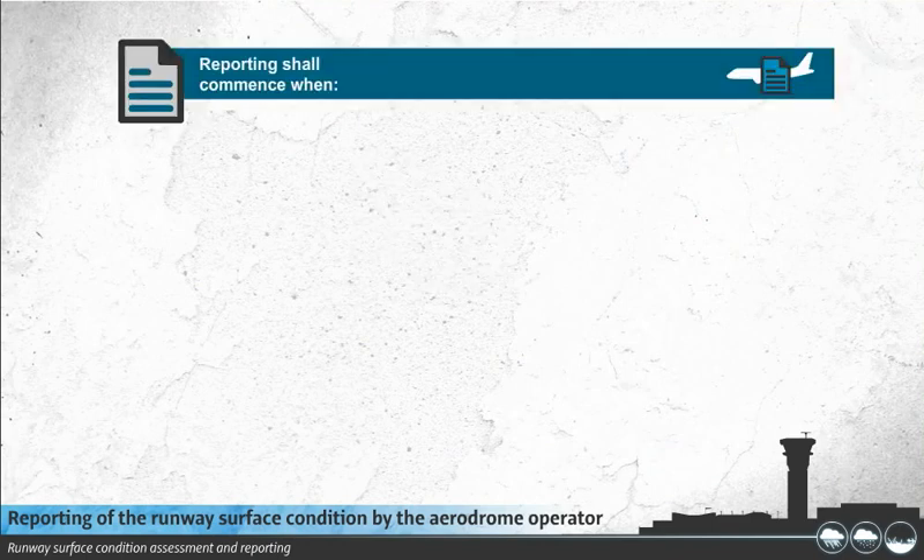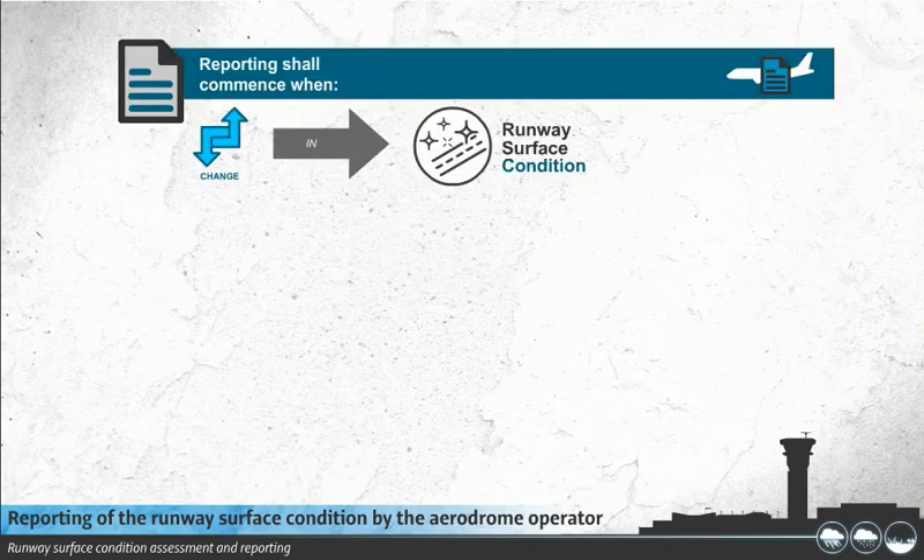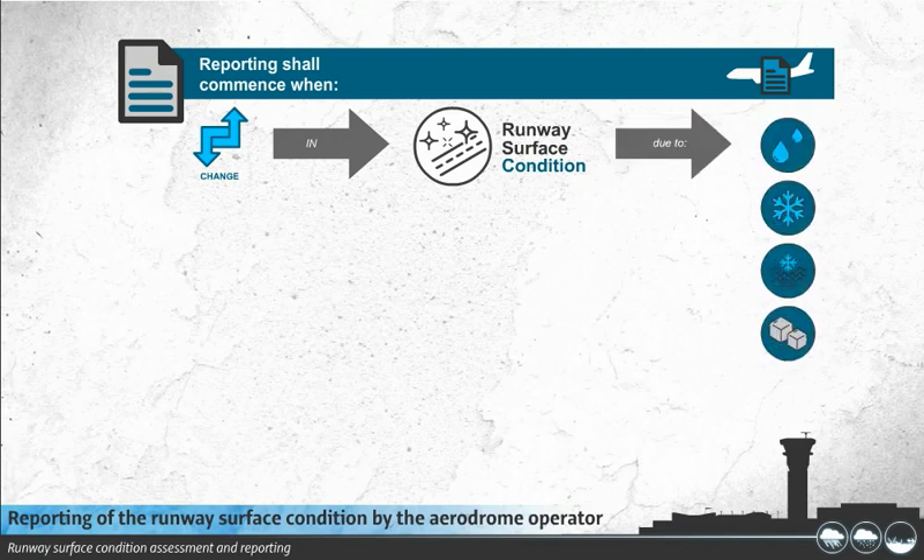Reporting shall commence when a significant change in runway surface condition occurs due to water, snow, slush, ice, or frost.